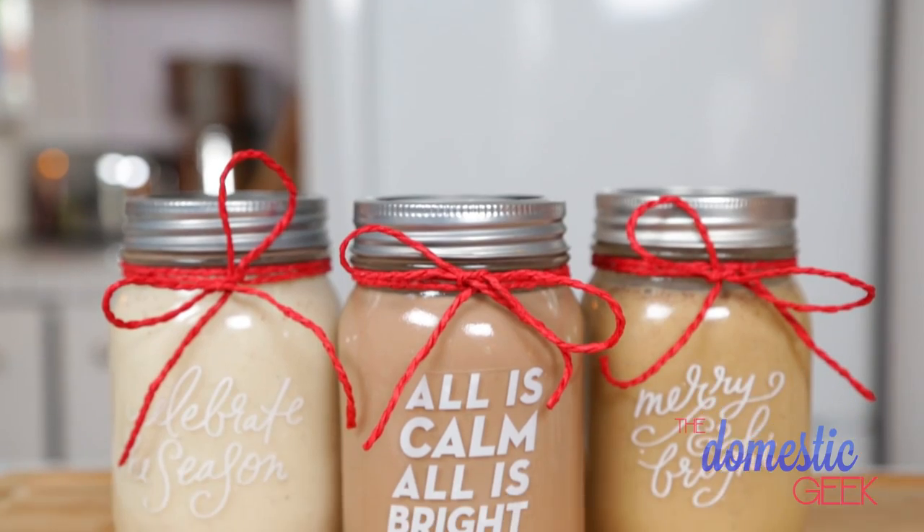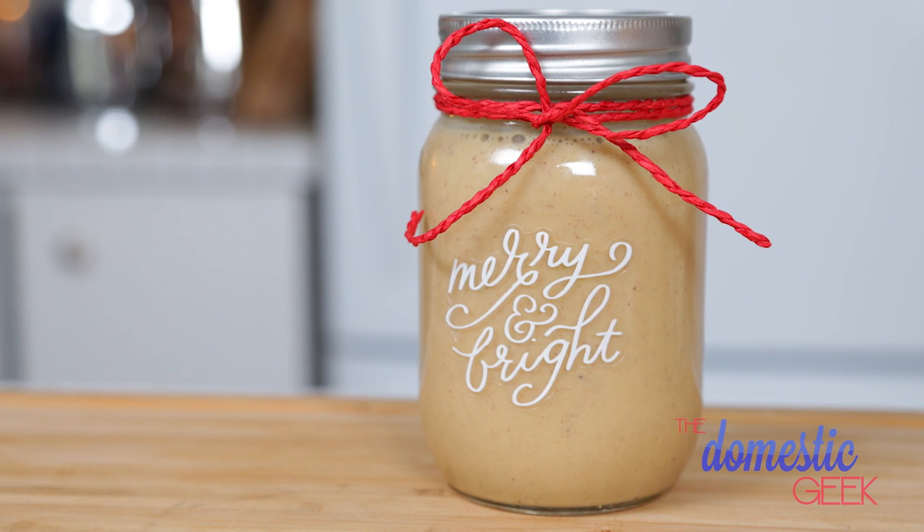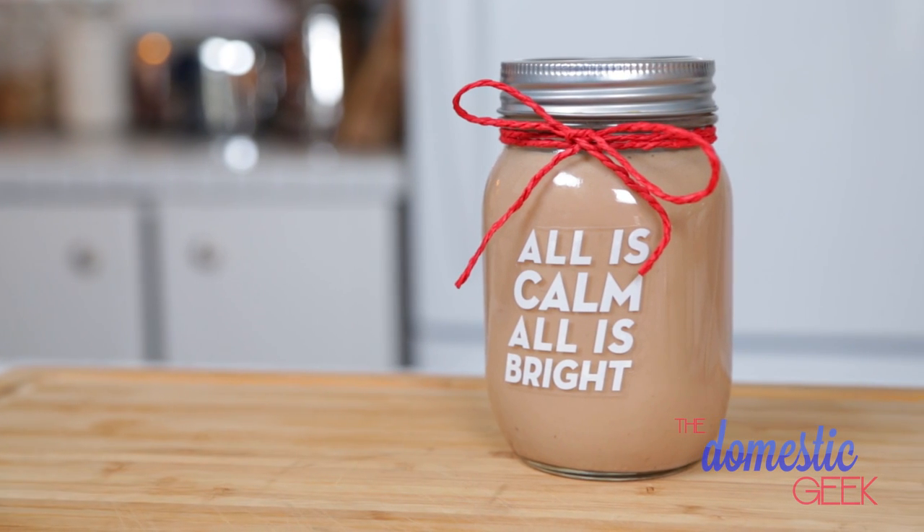Happy holidays everyone! All month long I'm sharing delicious ideas for edible gifts that your friends and family are going to love. Today I'm sharing three flavored creamer ideas that are perfect for coffee or hot chocolate: an eggnog flavored creamer, a gingerbread flavored creamer, and a homemade Irish cream. The cool part is these recipes can be made with or without alcohol, so if you don't drink or you're too young, you can totally leave it out and they'll still be absolutely delicious.